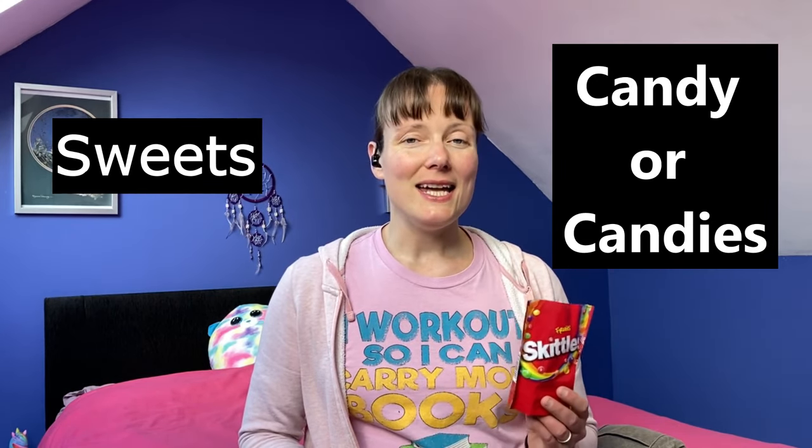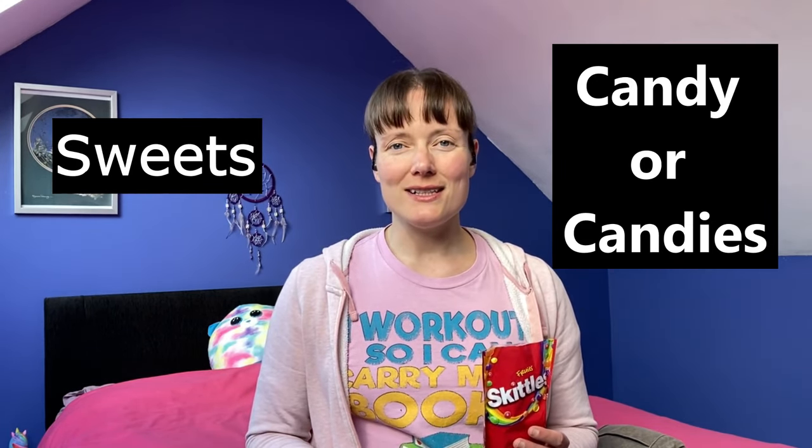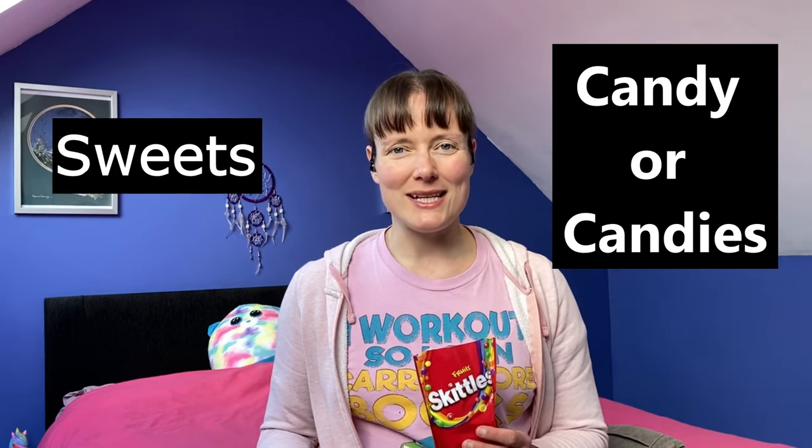Number one: sweet sugary treats like these are known as sweets in England, but in America these are called candies. In England, chocolate is separate from sweets, so you could say, 'I like chocolate and sweets.'